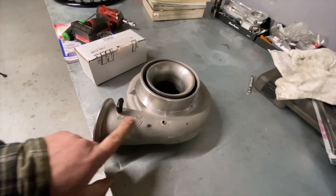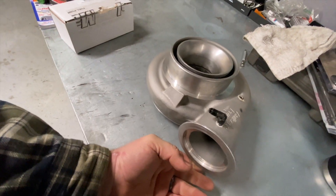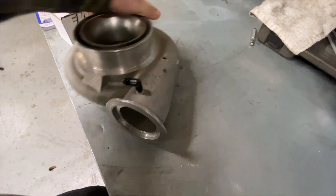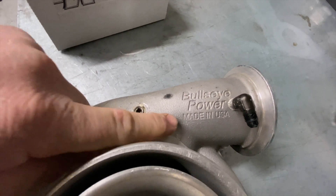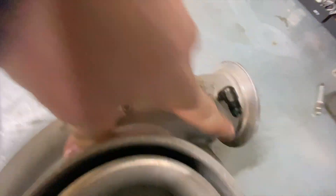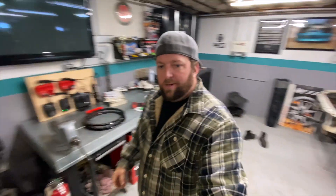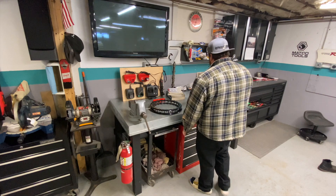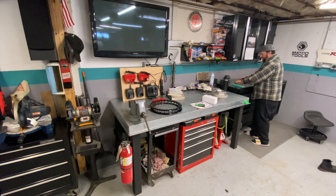Joe is going to take that turbo housing out and make it look like a million dollars. Bullseye Power — the only turbos I'll run. Actually made in America, unlike Precision, Borg Warner, Garrett, Turbonetics, and all that. I could honestly personally care less what turbo you run on your car, but if you're asking me, I'll tell you to put a Bullseye on it.